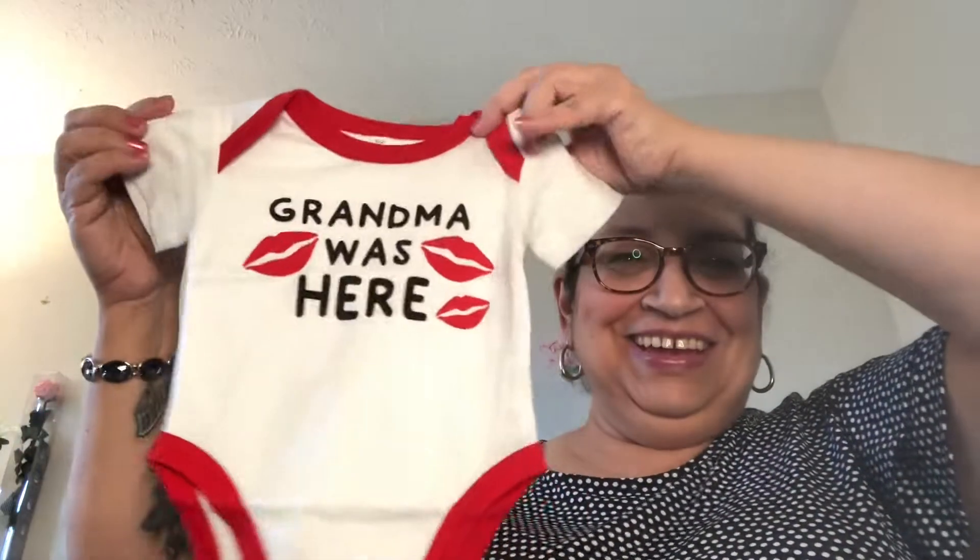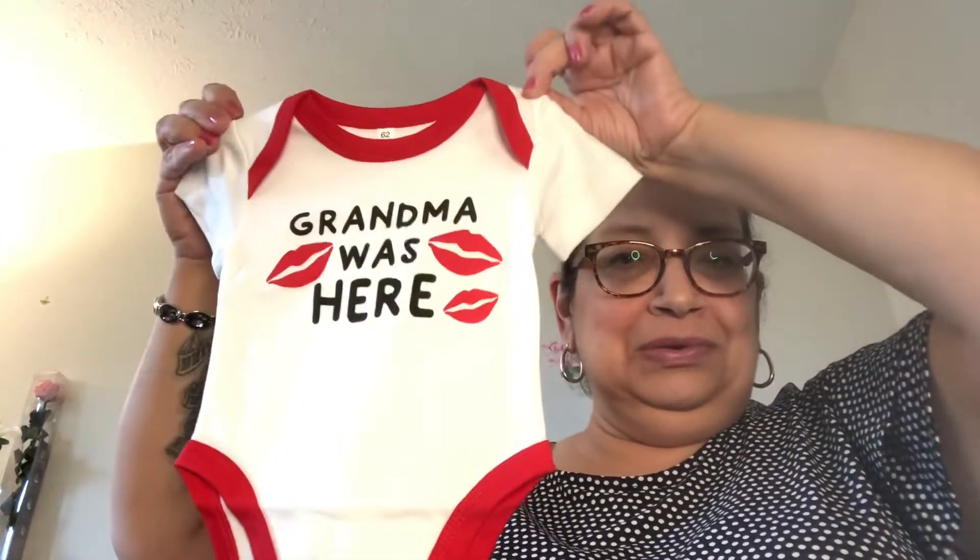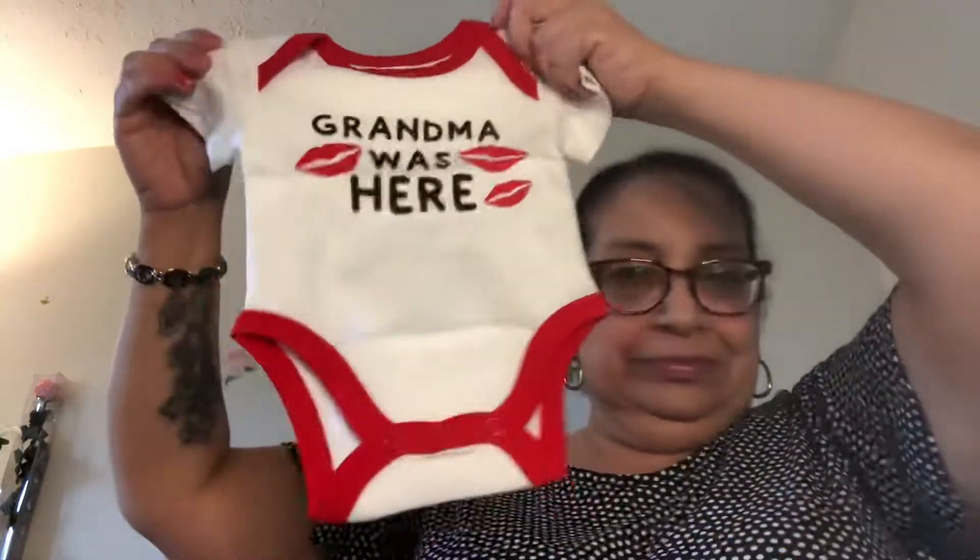I got some things for my little nephew who'll be here in November. I got this for my sister to give her when the baby's born — it says 'Grandma Was Here' as a little onesie, and it has all the little kisses on it. Adorable! This works for a girl or boy and was about six dollars. It has little snaps on the bottom for the diaper — three to six months size.